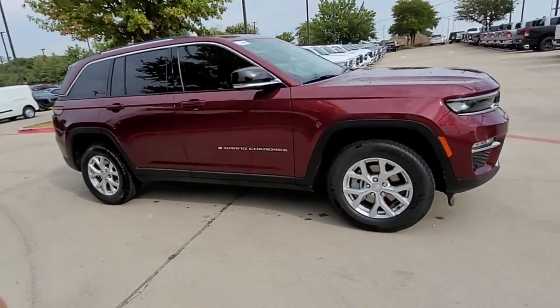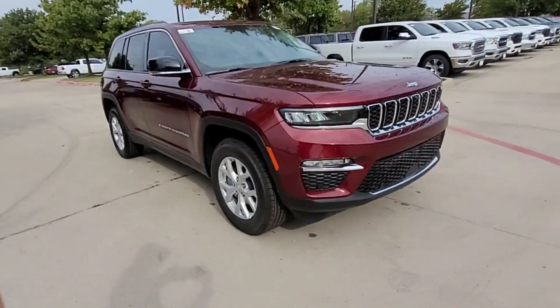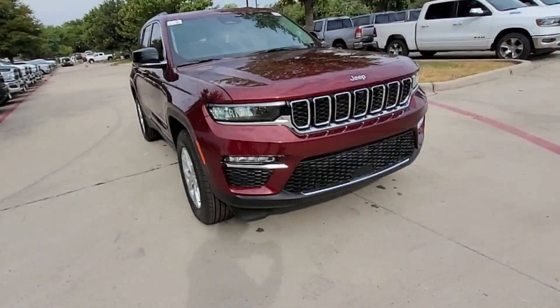Keyless entry, steering wheel audio controls, aluminum wheels, passenger side airbag sensor, adjustable steering wheel, traction control, universal garage door opener, and power side view mirrors.